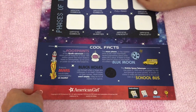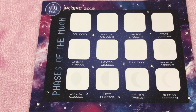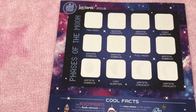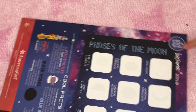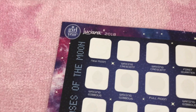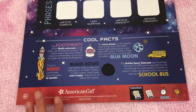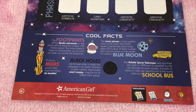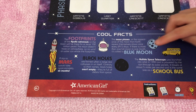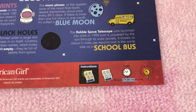Over here is the activity sheet. It has some moons and there are names for each one. It says 'Faces of the Moon.' On the bottom, there are cool bags, and on the very bottom are instructions.